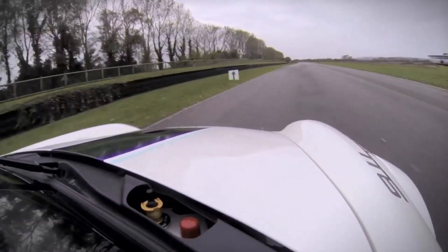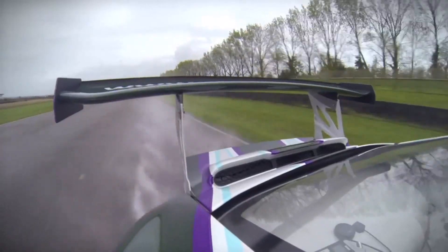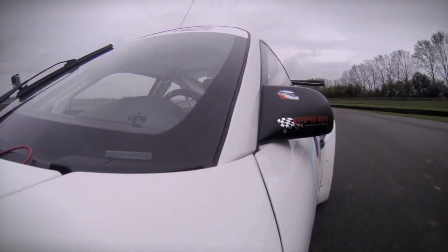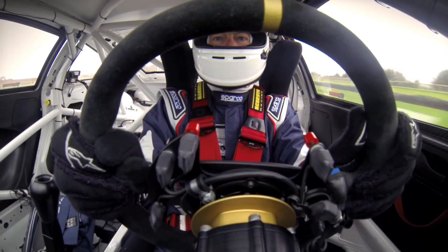This car differs significantly from the cup cars in that it's got traction control and ABS. So it gives you a lot more confidence as a driver to turn the car in. Then we'll rely on the ABS as we come down into no name.